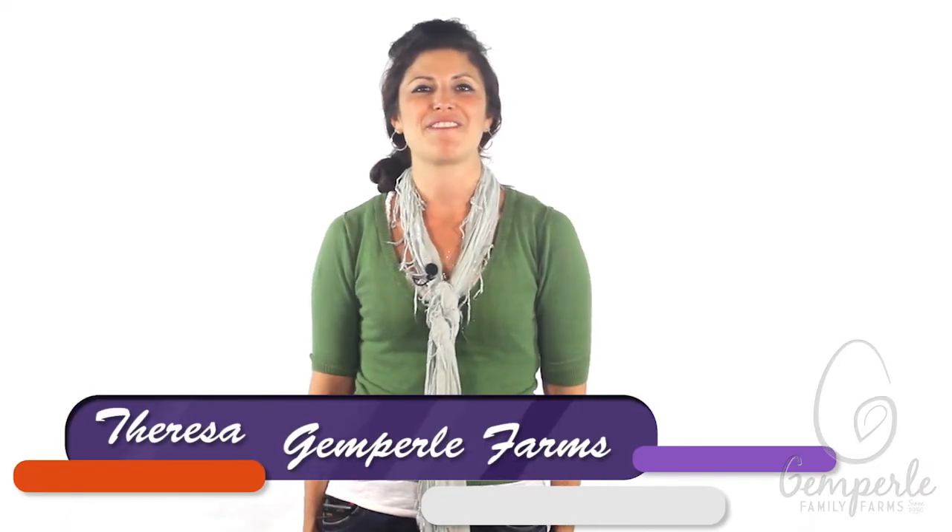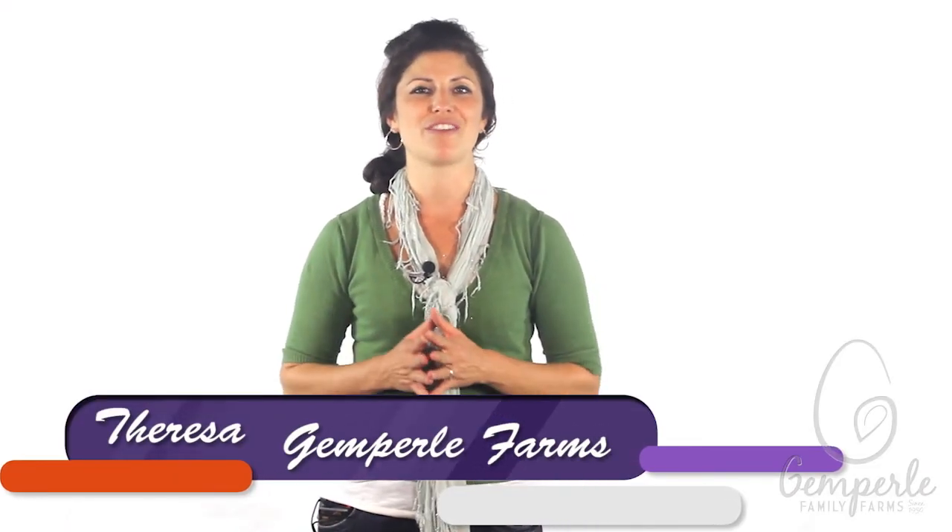Hi, I'm Teresa with Gimperley Family Farms, the producer of some of California's finest eggs. As a consumer, you have a right to know where your eggs come from and what producers are doing to limit their environmental footprint.